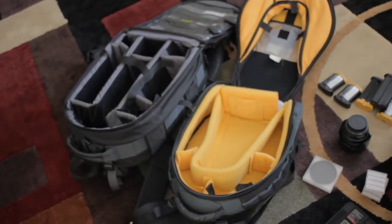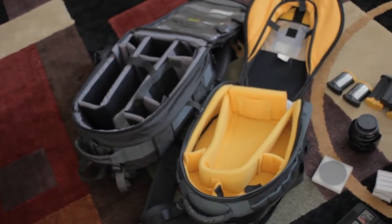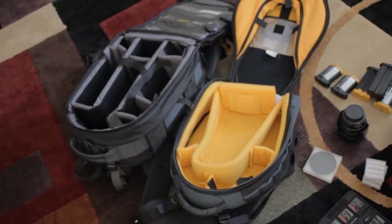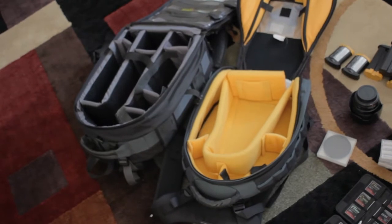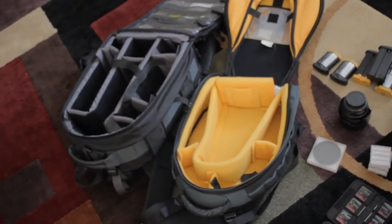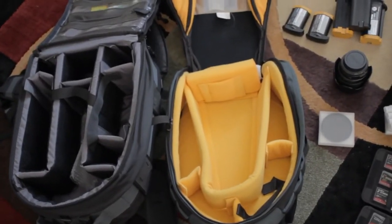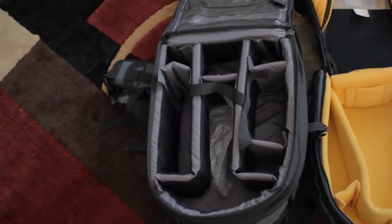Hey everybody, so a friend of mine asked me to do a video on what I typically bring to a photo shoot. I guess I would have to begin with what kind of photo shoot I'm doing before I decide to pack the gear. If it's a few hours, then the smaller bag comes with me. If it's going to be for the whole entire day, I bring the giant turtle backpack.